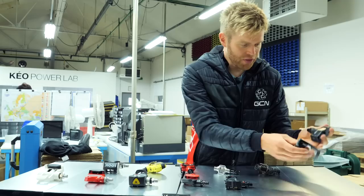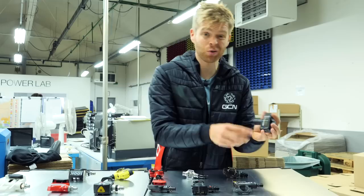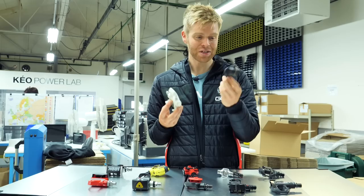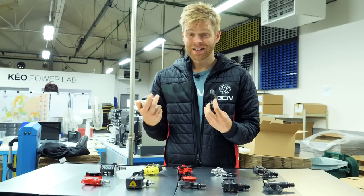That takes us to the present day — the current Look Keo Blade Carbon. You can see that the blade is actually bigger and fills the back of the pedal, which makes the pedal more aerodynamic and is better for the airflow coming underneath. In case you're wondering about the weight difference between the first Keo Blade and the current model: the current one weighs about 90 grams, while the older one weighs well over 200 grams — quite a big difference.